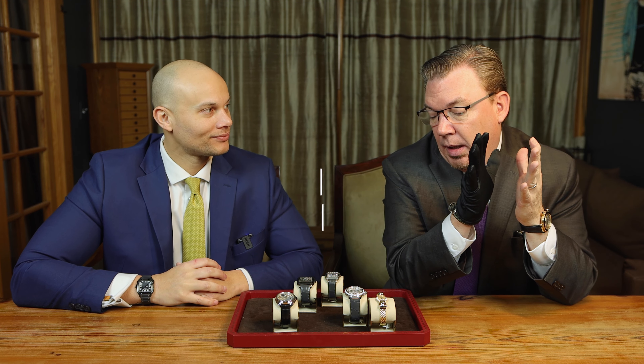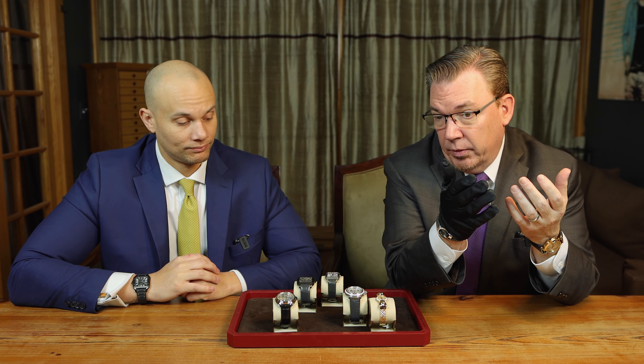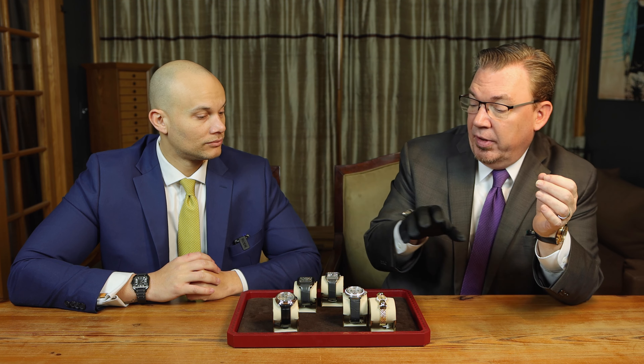Today we're going to talk about one of the hottest brands on the planet, Cartier, and what a company like that can do when they really put their minds to the highest level of horology. We are fortunate enough to have here at Oliver Smith some of the coolest watches from Cartier I've ever seen. Other than Watches and Wonders, I've never seen a collection like this together in one place.